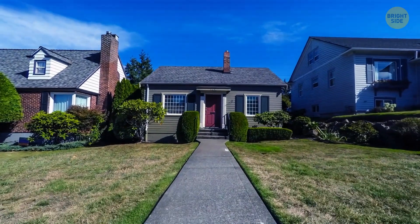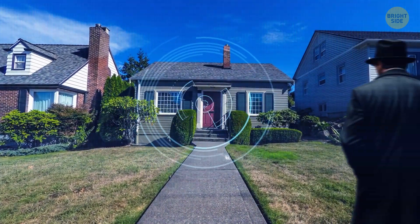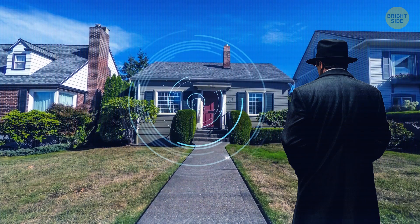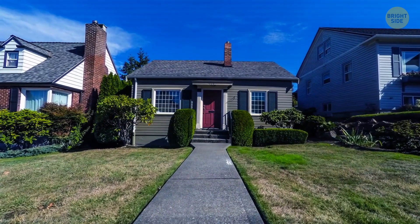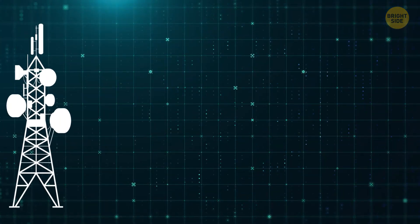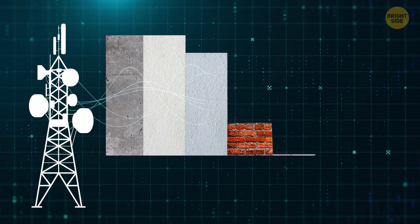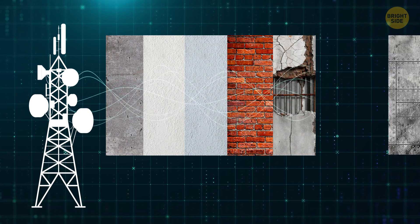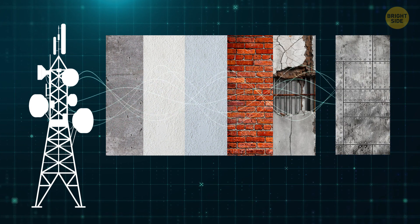Although this gadget is mostly used for good, you might be wondering if someone could spy on your house with it. And yeah, in theory they can. But there is one thing you can do to prevent that, making the Xaver 1000 pretty useless. Radio wave devices can penetrate almost any type of wall, including cement, drywall, plaster, brick, and even reinforced concrete. However, they can't penetrate through metal buildings or walls lined with metal or foil.